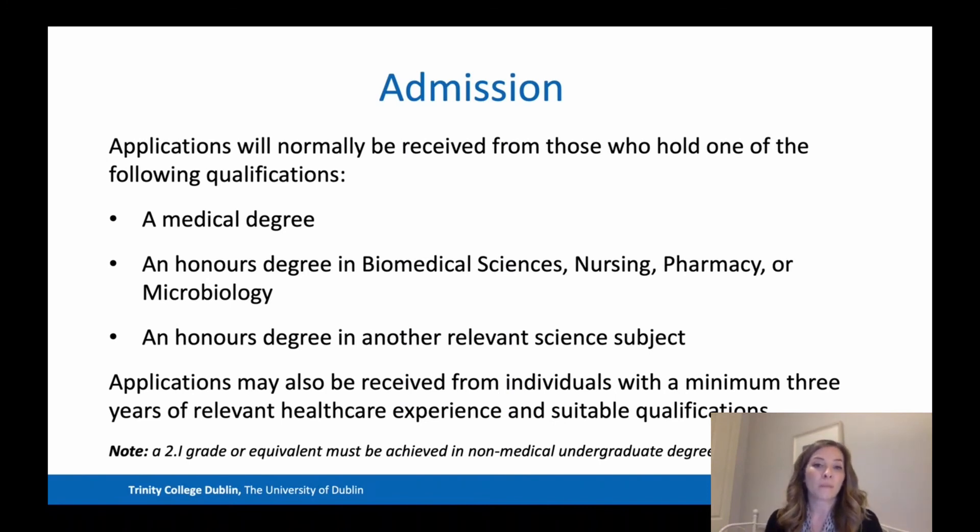Applications will normally be received from those holding a medical degree, an honours degree in biomedical sciences, nursing, pharmacy, or microbiology, or an honours degree in another relevant science subject. Applications may also be received from individuals with a minimum of three years of relevant healthcare experience and suitable qualifications. We've had students from clinical backgrounds, dentistry, pharmacy, nursing, biomedical science, and genetics — quite a wide array.